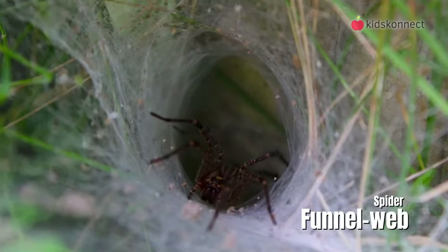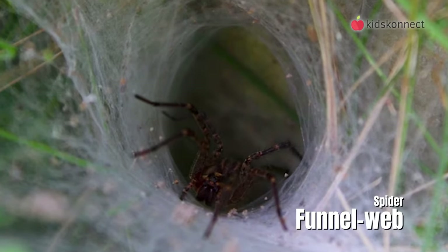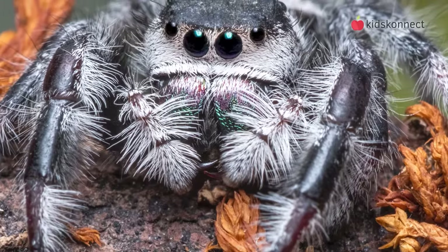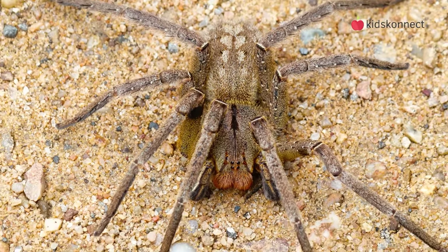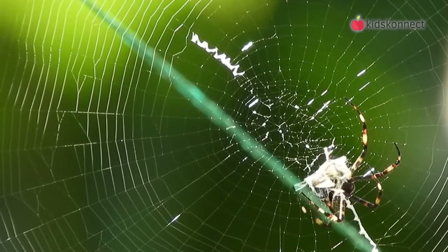Some, like the funnel web spider, will line a tunnel with silk and lay threads like a trip wire to catch their prey. When hunting, a spider will bite the tangled prey and inject venom to paralyze it. All spiders have venom, but only a few species are toxic to people. The spider will then wrap their prey in silk to store for later while it digests.